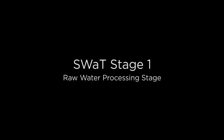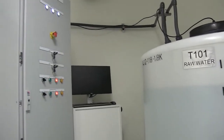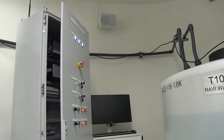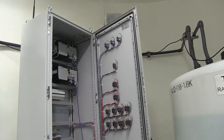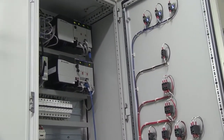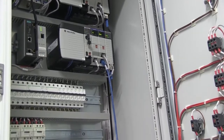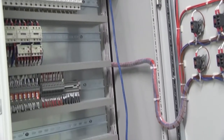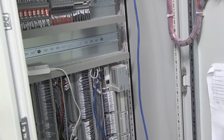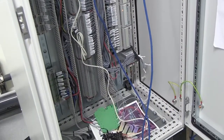We are now at Stage 1 of SWOT, also known as the raw water processing stage. This is the control station for this stage. It contains dual Allen Bradley PLCs. One PLC serves as the primary and the other as backup that immediately takes over when the primary fails. Each of the six control stations in SWOT is configured with a dual PLC configuration. The purpose of the controller at Stage 1 is to manage the flow of raw water from the inlet to Stage 2.